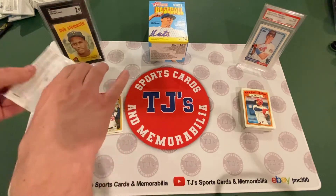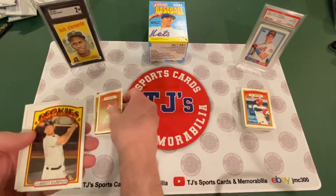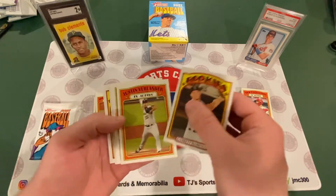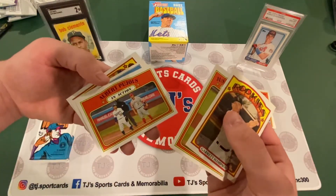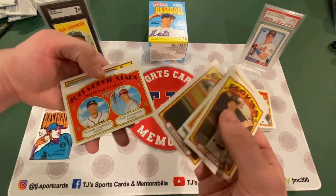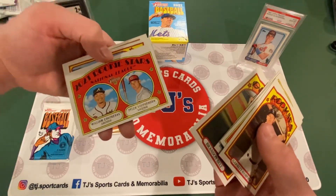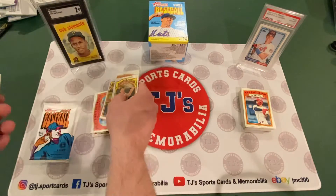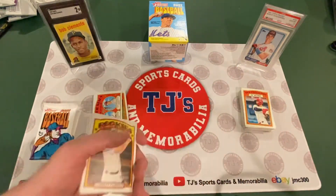Pack number five. Spencer Howard in action, rookie card. Garrett Hampson. Justin Verlander in action. Albert Pujols in action. Yadier Molina. Brandon Belt. Here's some rookies — 2021 Rookie Stars: William Contreras and Tyler Stephenson. That's cool. Brandon Crawford. And Jesus Luzardo, second year.